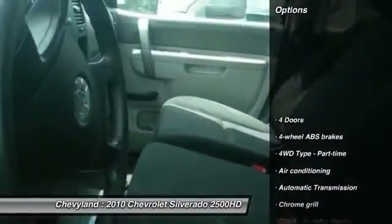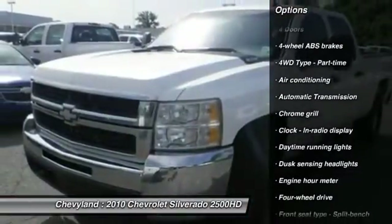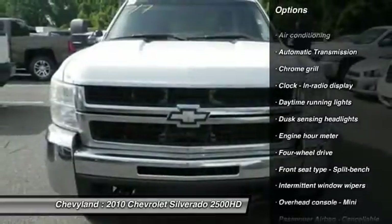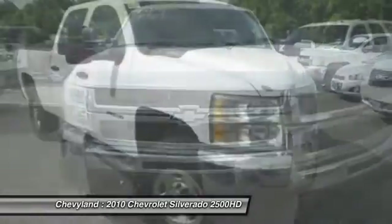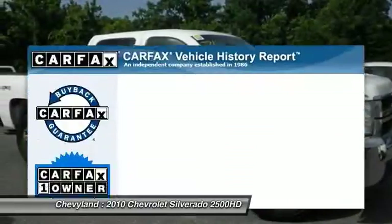Here are some of this vehicle's great options: power steering, automatic transmission, front air conditioning, passenger airbag, remote power door locks, tachometer, daytime running lights, tilt steering wheel.